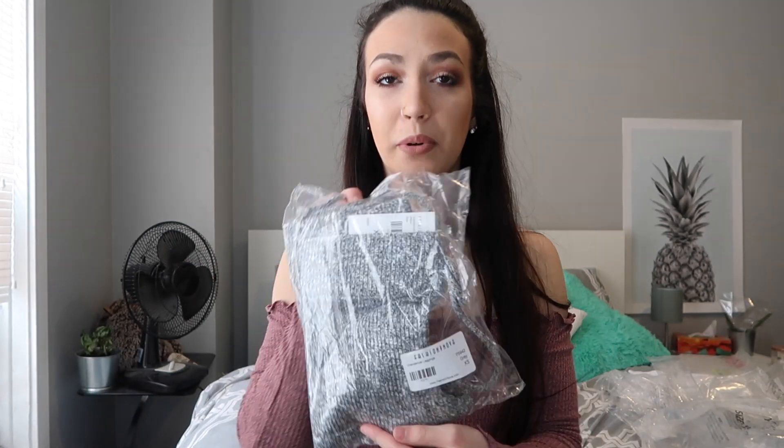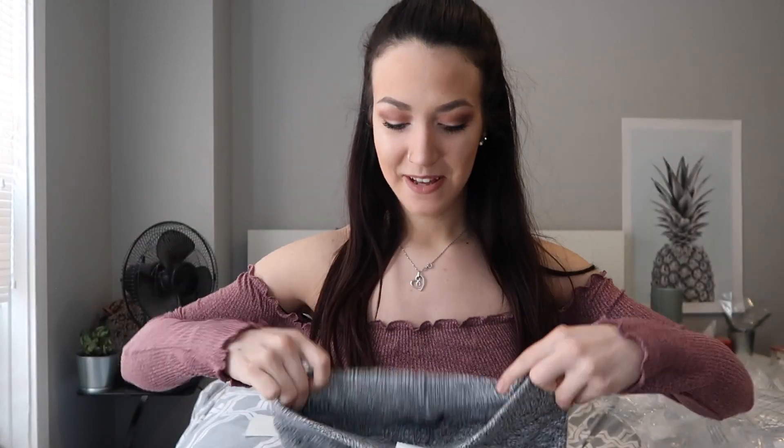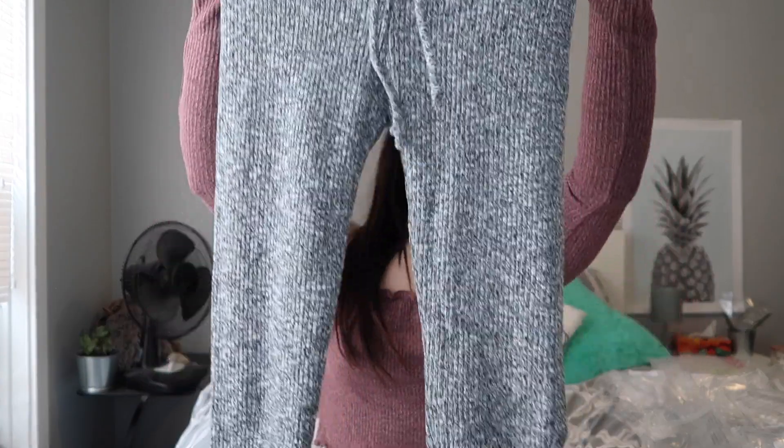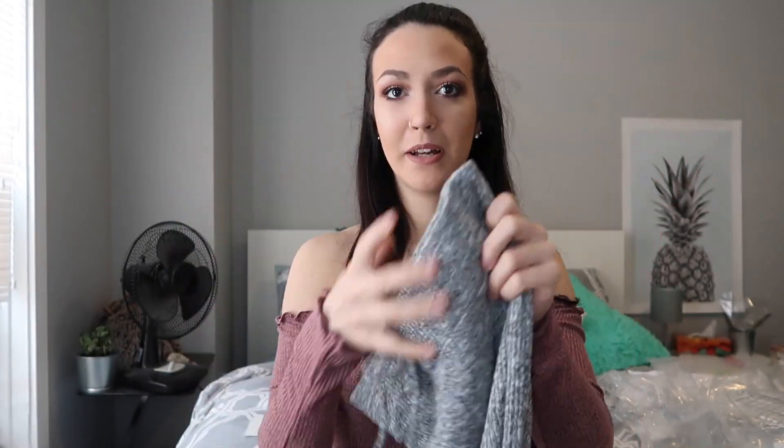The next thing I got were the Wanderlust Leggings — these are literally the gray leggings you see everybody wearing all the time with that little crop top with the hood. I just got the leggings in an extra small. They are really thick and very very stretchy. You've probably seen them on Instagram. If you look at the leg they look very skinny so hopefully they can stretch to my legs.